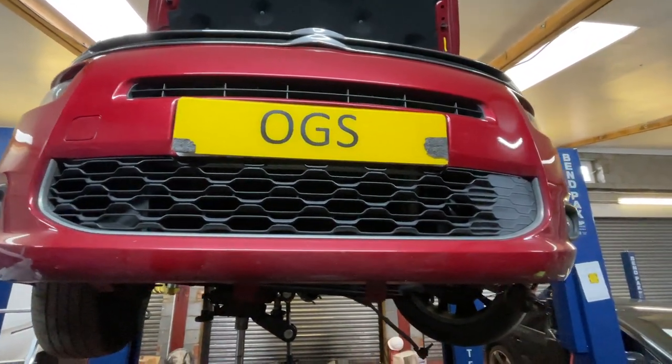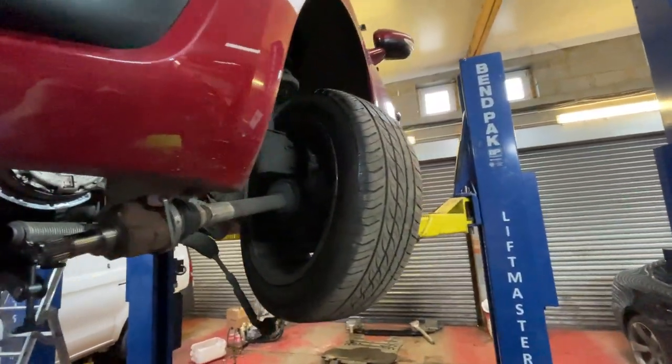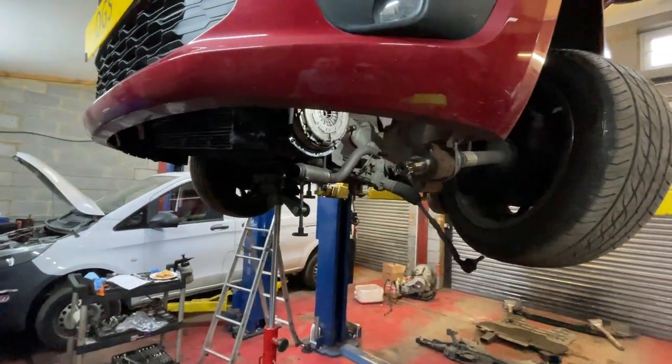Hello guys from OGS Mechanics Workshop. A job coming in today — a Citroen which had a vibration on idling, also slightly under load.